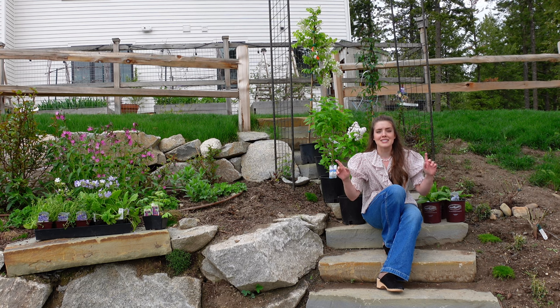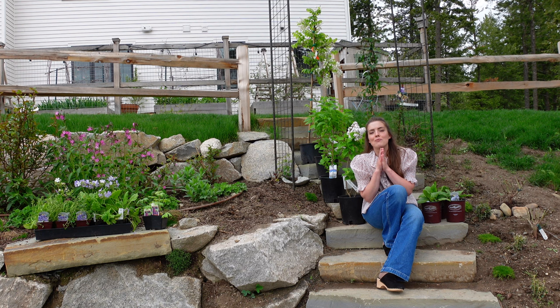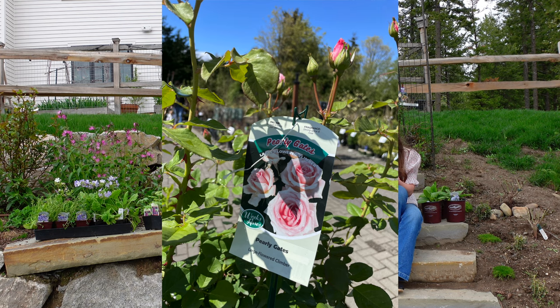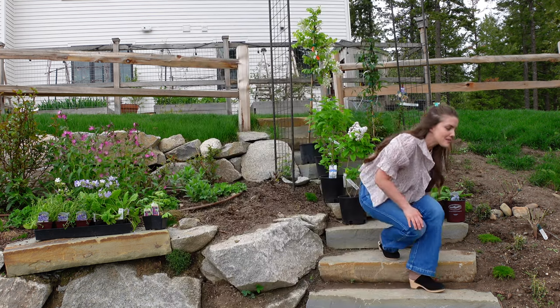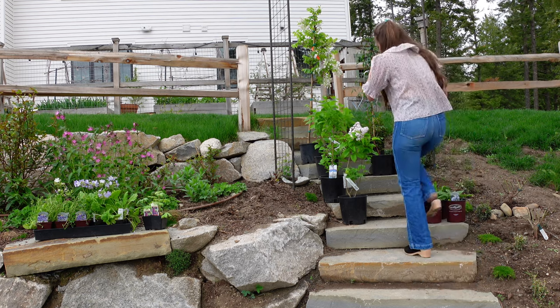Everything is here. There are some trees in situ, a shrub in situ, and a climbing rose that I bought for my mom that she has since taken home. I will try to see if I can find some footage of it — it is the Pearly Gates rose from Weeks, I believe. So I wanted to go over what I picked up.